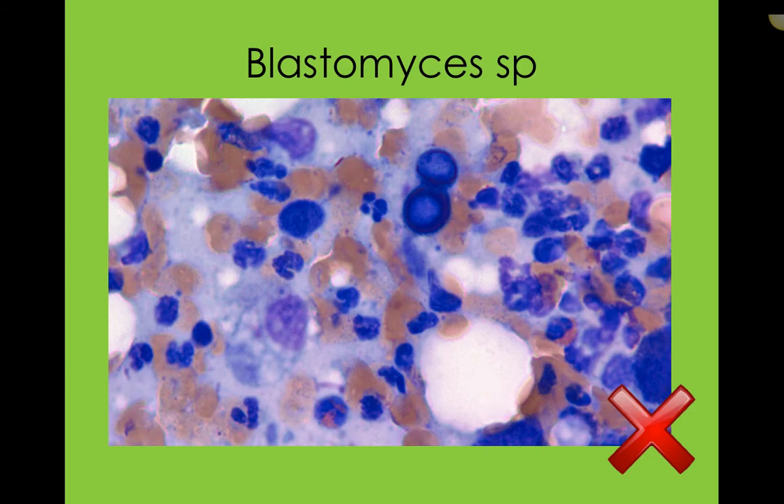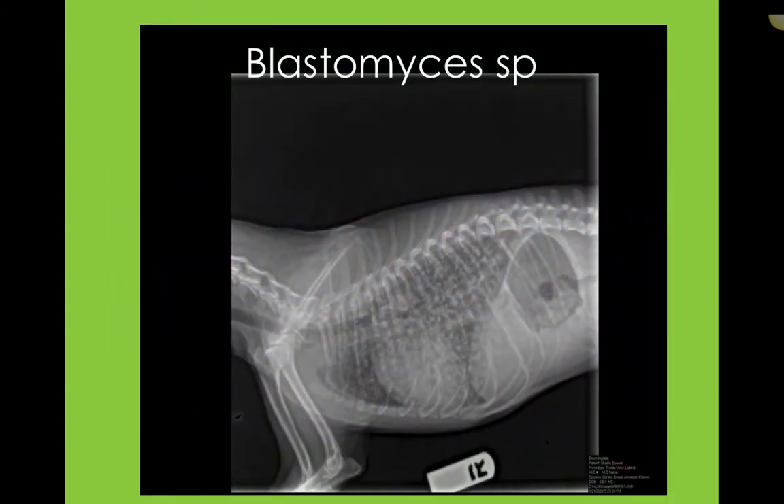And here again is Blastomyces — that little fungal form with that really dark purple halo around it, along with a macrophage and a lot of neutrophils, and an eosinophil. We wouldn't want to see that either — that's bad news.